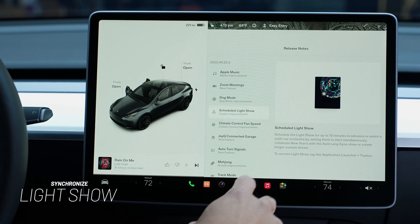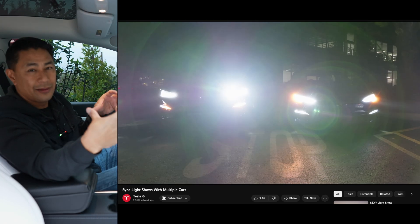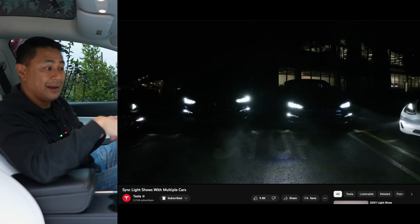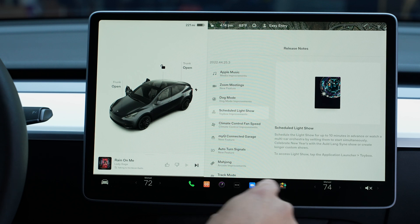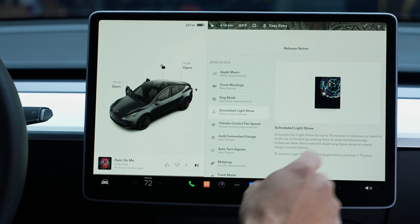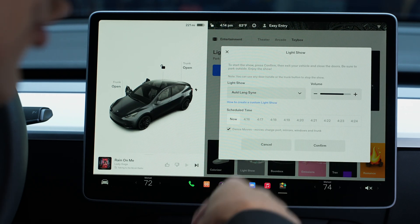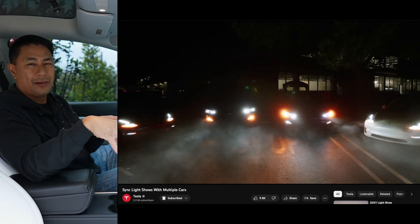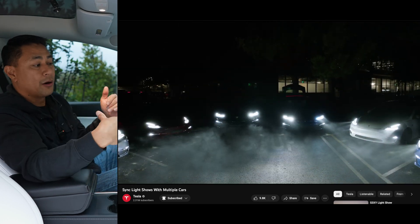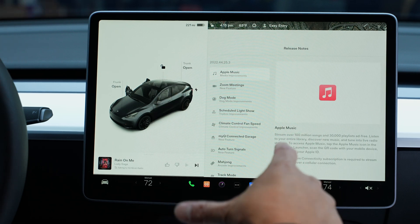The next feature is scheduling a Light Show. If you're familiar with Tesla, you can do a choreographed light show. The great thing with the scheduled light show is you can now sync your car with other cars and have them all go at the same time. To access it, go to your Toy Box, then go to Light Show, schedule a light show, choose the time, set the volume, and hit confirm. You can do this with multiple cars if you're all parked together.